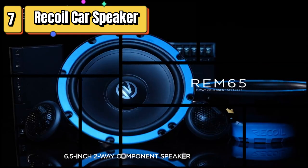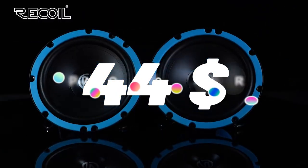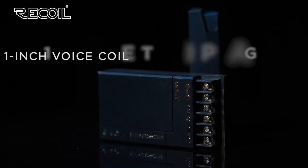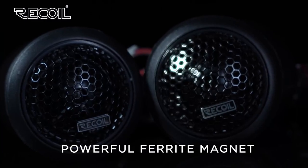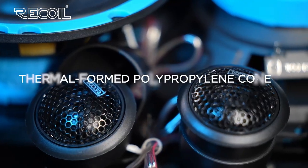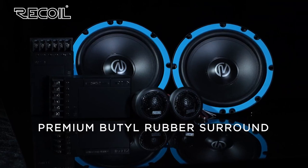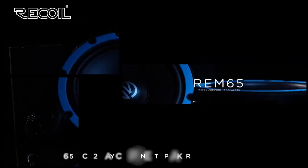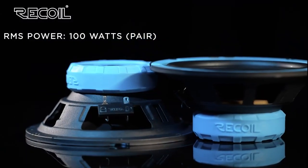Top 7 is a high-quality and powerful speaker system for your car. The system includes two 6.5-inch speakers that provide clear and detailed sound for a superior listening experience. The speakers are made with high-quality materials, including a polyurethane cone and a rubber surround, which ensure that they are durable and long-lasting. The speakers are also designed to be easy to install, with a simple and straightforward mounting process.